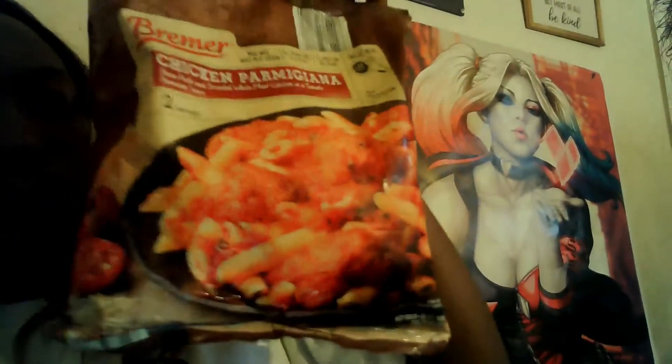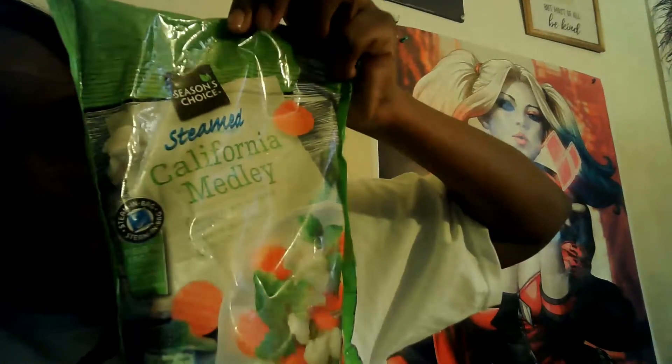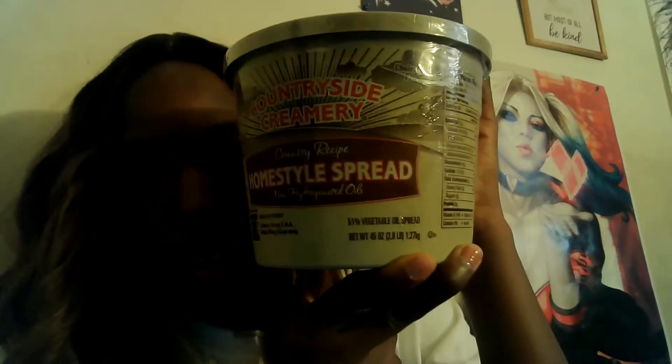I also got some steamed California blend vegetables — those were 95 cents each, just the regular price — just a nice quick meal that won't take too long to make tonight. Then I grabbed some butter — it's just a regular home-style spread, and that was two dollars and twenty-nine cents. It's a big tub, so really good value.